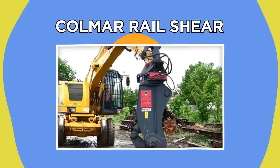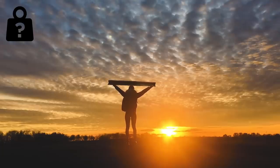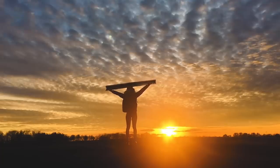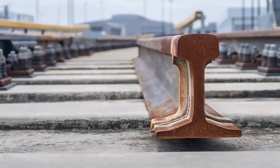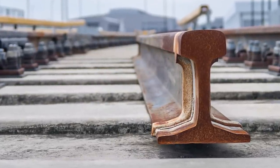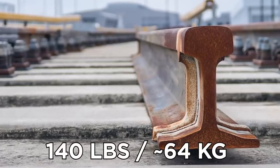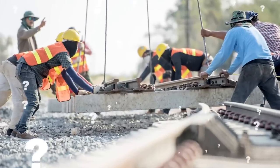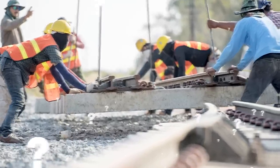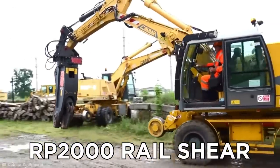If you had to guess how heavy a yard of mainline railway track was — even though they're deceptively slim, they're made out of steel, meaning a single yard of modern track can weigh up to a staggering 140 pounds. With that in mind, how are workers meant to dig up and clear such weighty tracks? Lucky for them, the RP-2000 Rail Shear exists.